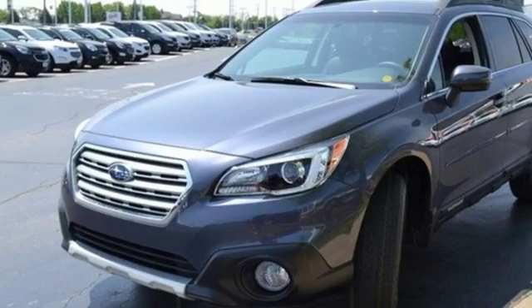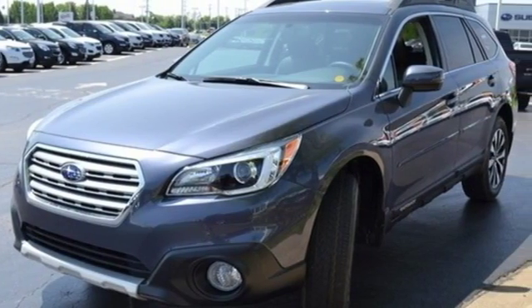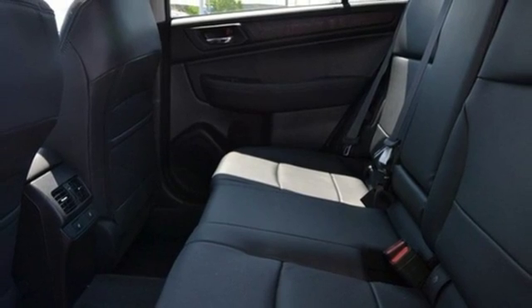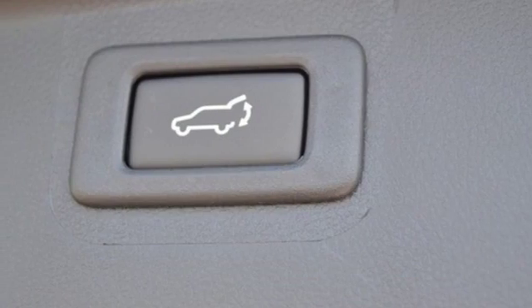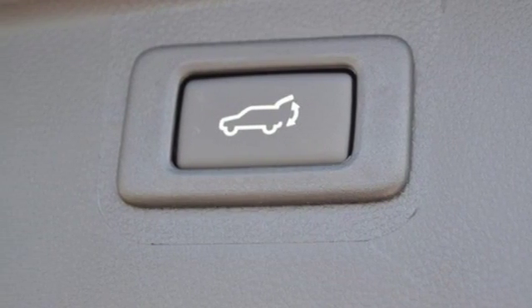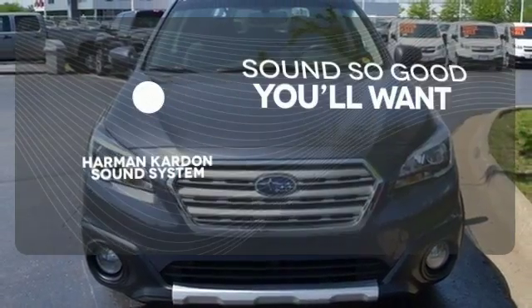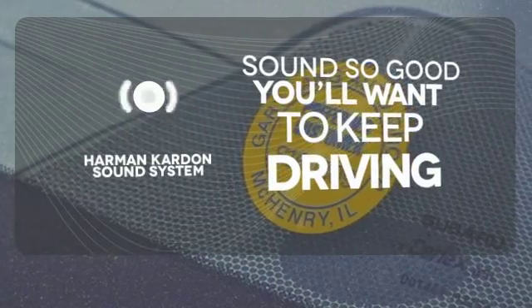Above average ground clearance and symmetrical all-wheel drive in X mode set this crossover apart. Features including Starlink with a touchscreen and Bluetooth help keep you connected. The venturesome shell welcomes you inside with a soft and relaxing cabin space. You might drive just to listen to the Harman Kardon sound system.